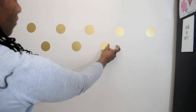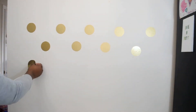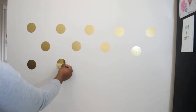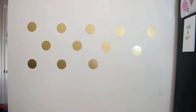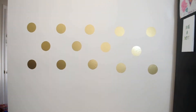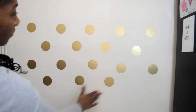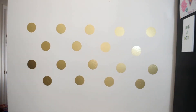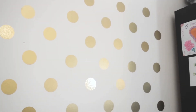The vinyl polka dots were simple to apply, and I was able to smooth out any air bubbles with my hand easily. As you can see, these dots created the perfect backdrop for my birthday tutu.